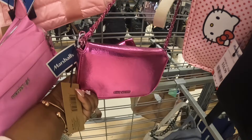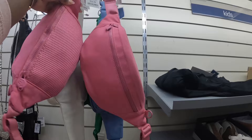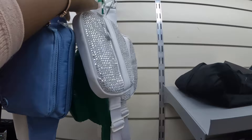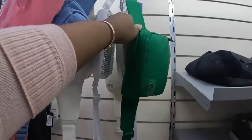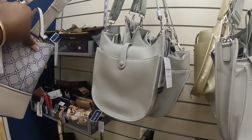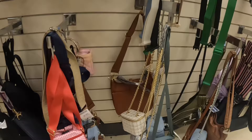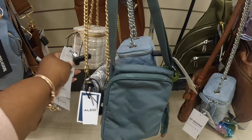They do have some of the Steve Madden in different shapes — these bags are $17. They are both $17. Nine West $35. And these come in a few different colors but these are $30. Oh, this is cute — we did see this color but now they have a cute little denim one. This one is $20.